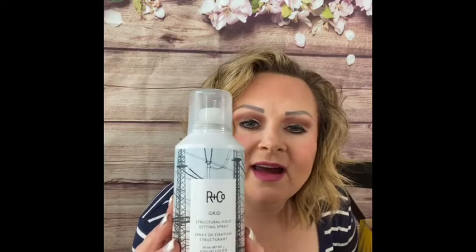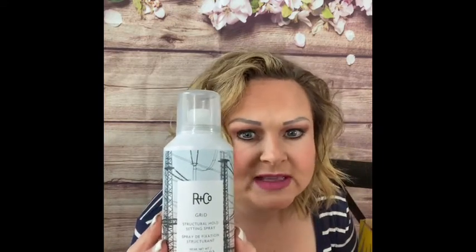Then we have an Amika Grid Sculpture Hold Setting Spray. I kind of like their shampoo — it's not the greatest but it is very expensive. I'll have to maybe give this a shot or put it in a giveaway; I'm not exactly sure what I'm going to do with it.